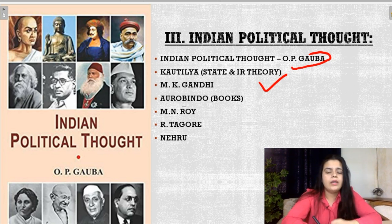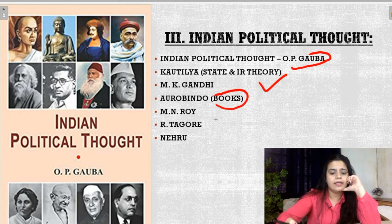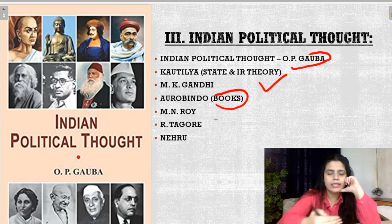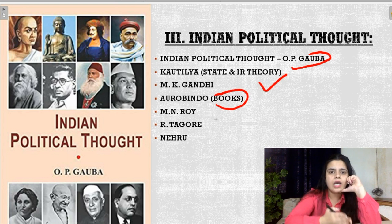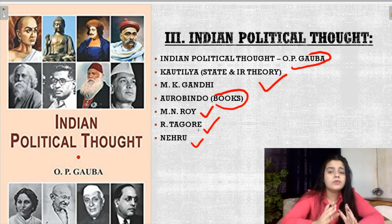Then comes Mahatma Gandhi. M.K. Gandhi's important principles you have to study thoroughly, which you can easily get from O.P. Gaba. Then comes Aurobindo — Aurobindo's books are very important. You have to study and remember his books such that you know the chronological order. Then comes M.N. Roy, Rabindranath Tagore, and Nehru. All these thinkers are very important from Indian Political Thought point of view, and you have to study the names of their books and remember their books' chronological order.